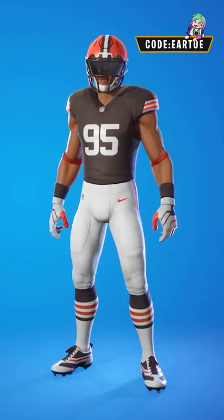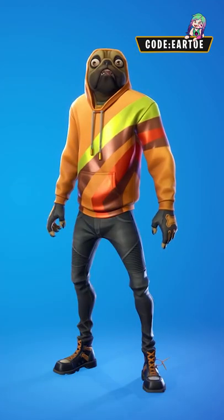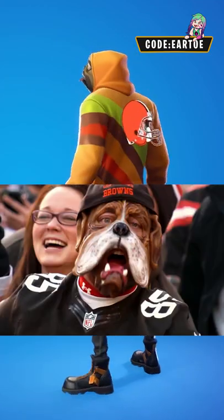For the Cleveland Browns, I have a couple of options. Let's start with number 95 Miles Garrett with the chow down backplane, which is a really nice theme. Or you can use the doggo outfit and simply add the Browns logo as a backplane.